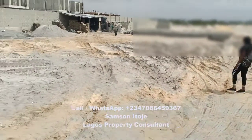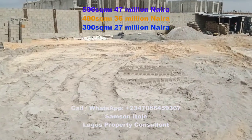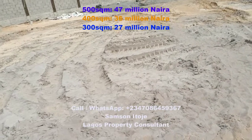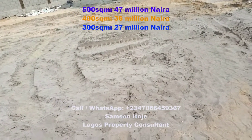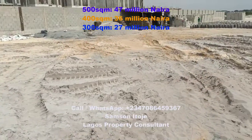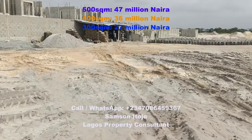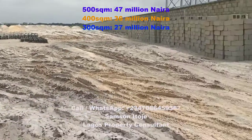Here in this estate we have land for sale. There are 3 categories of land: 500 square meters, 400 square meters, and 300 square meters. The 500 square meter plot sells for 47 million Naira, the 400 square meter plot sells for 36 million Naira, and the 300 square meter plot sells for 27 million Naira.